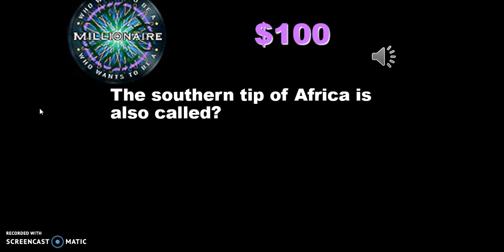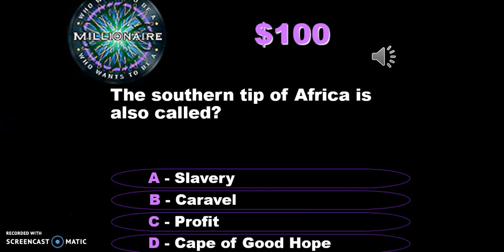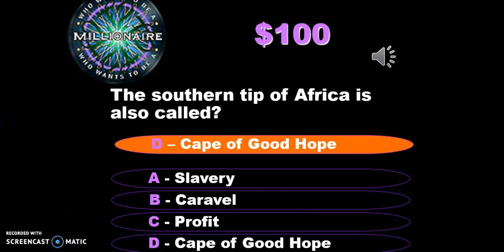The first question is: what is the name of the southern tip of Africa that the Portuguese sailors gave it? It was called the Cape of Good Hope. Once they reached the southern tip, they realized they could go around and travel north to get to Asia, so they called the southern tip the Cape of Good Hope.